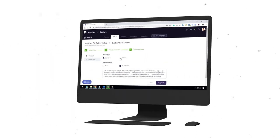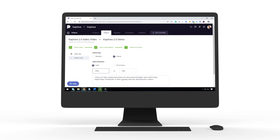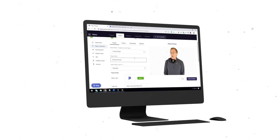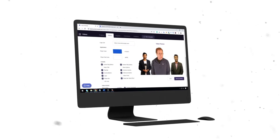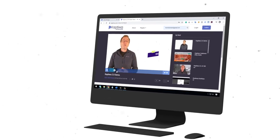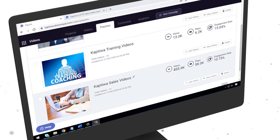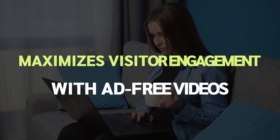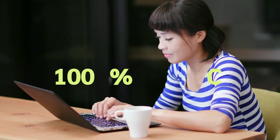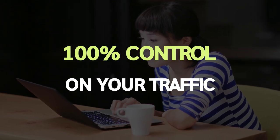Publish your videos anywhere you like — on any website, landing page, online shop, or membership site using just one line of embed code. Get an attractive video player completely customizable to your exact specifications to give it an elegant look. Publish videos on your branded channels to give more content to your audience and connect with them. Create video playlists on any topic for a better customer training experience. It maximizes visitor engagement with ad-free videos — people will watch your videos on Captowa, not other people's stuff, so you'll have 100% control on your traffic with no traffic leakage from unwanted related videos and ads.